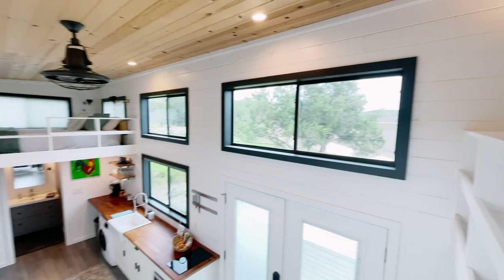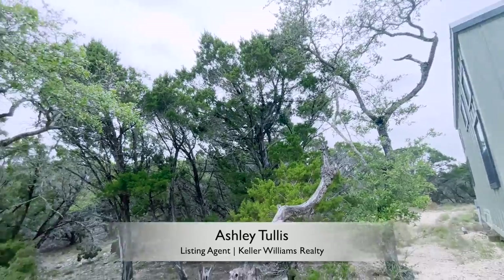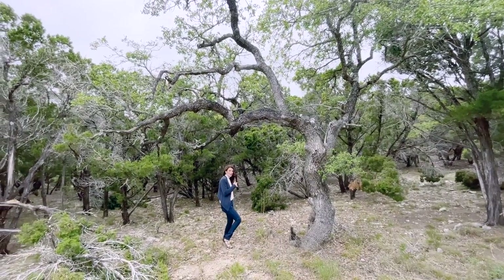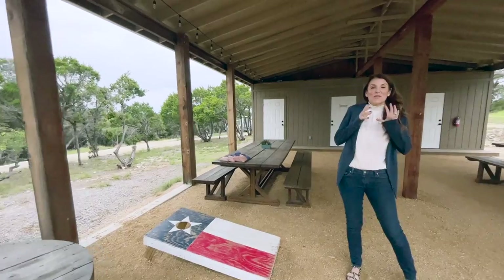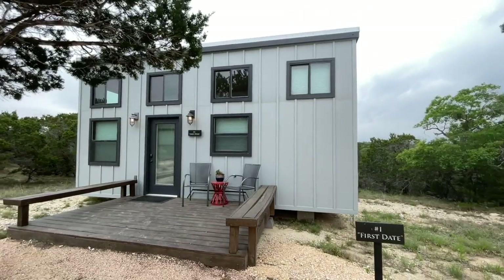This unique property is listed by Ashley Tullis with KW. This 10-plus-acre property even has a hiking trail that leads down to a wet weather stream. There's also an oversized septic on this property, so you could add additional units, and you could add another septic if you wanted to go beyond that.